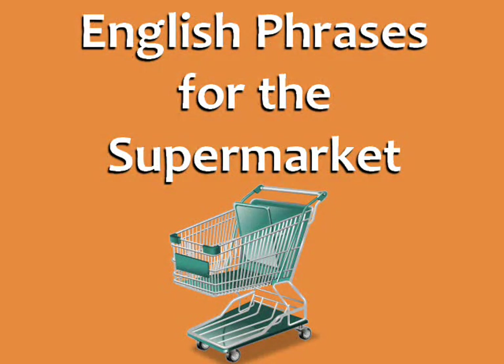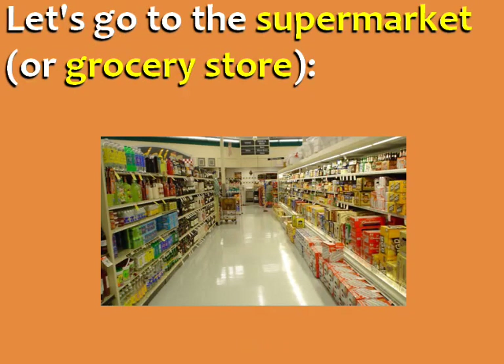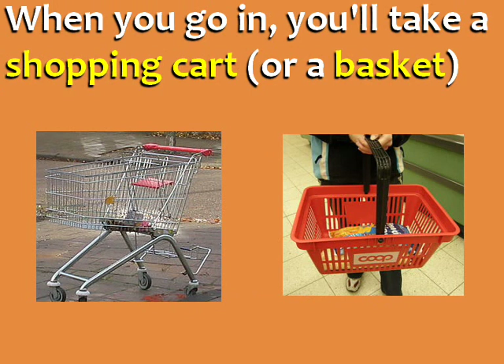English phrases for the supermarket from EspressoEnglish.net. Let's go to the supermarket or grocery store. When you go in, you'll take a shopping cart or a basket.